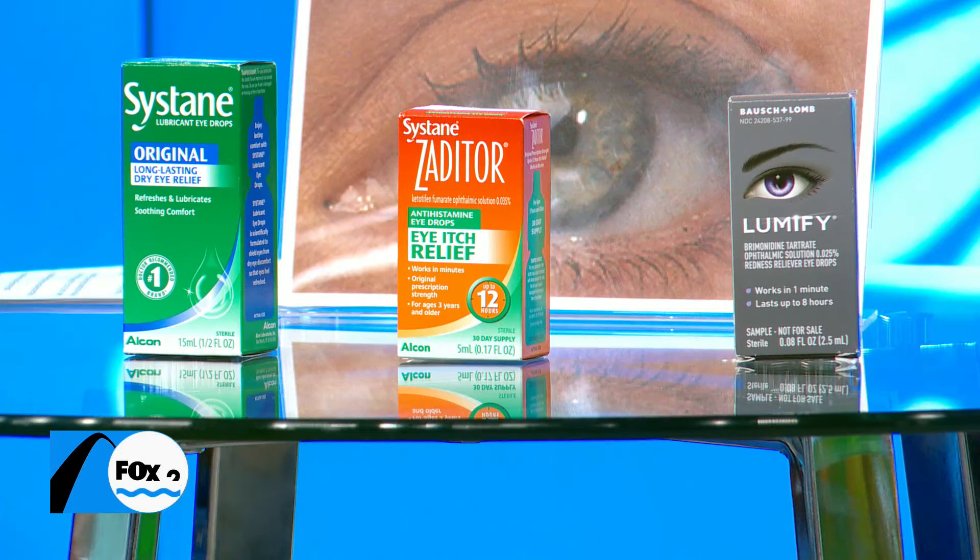And if those don't cut it, then I recommend going to your local optometrist, get checked and they can prescribe prescription strength drops. Now, these are some of the solutions for some of those allergies that people might be having in their eyes.